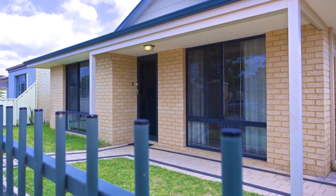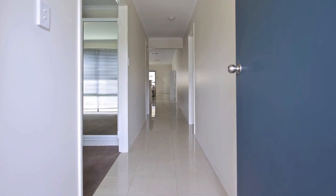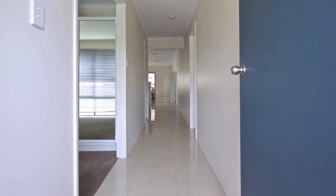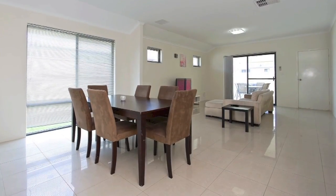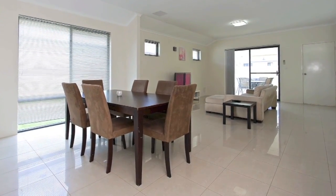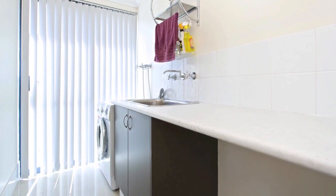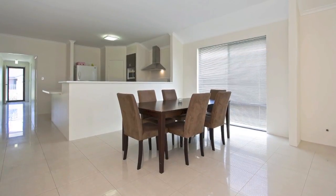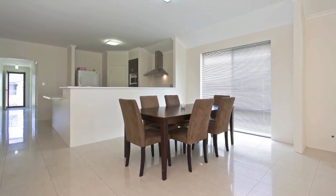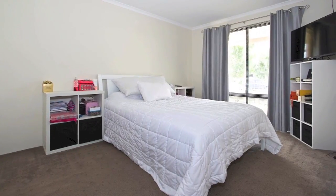Perfectly situated on an easy-care block, this spacious home is the epitome of modern living with the ultimate open-plan design. Flooded with natural light, the open-plan interior is both spacious and practical, combined with a list of finishes infused into a floor plan tailor-made for a low-maintenance lifestyle. Featuring quality fittings and 31c ceilings throughout the living area, this home was designed to accommodate both sophisticated yet comfortable family living as well as entertaining in style.